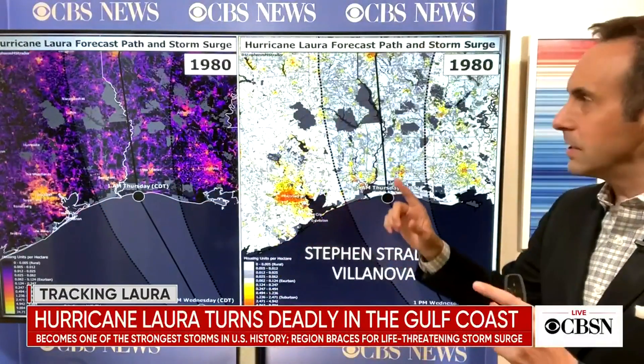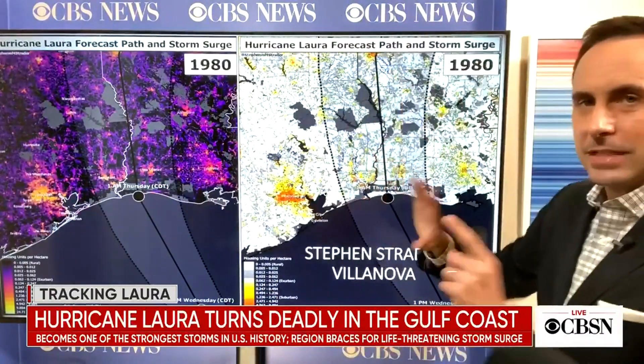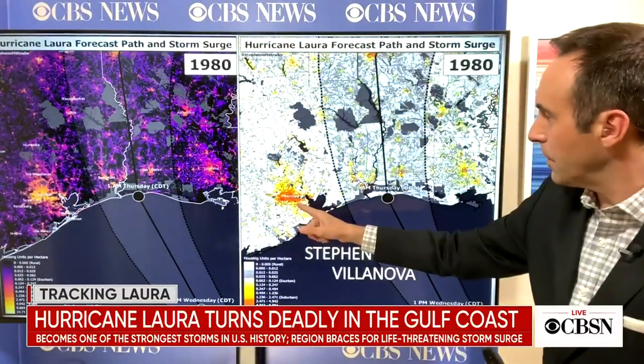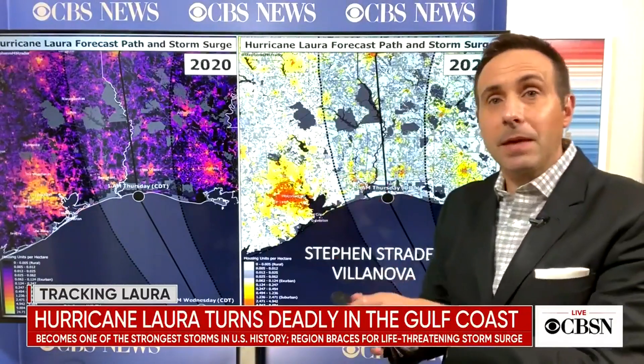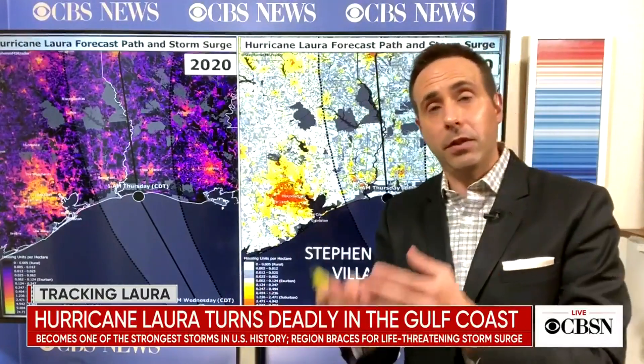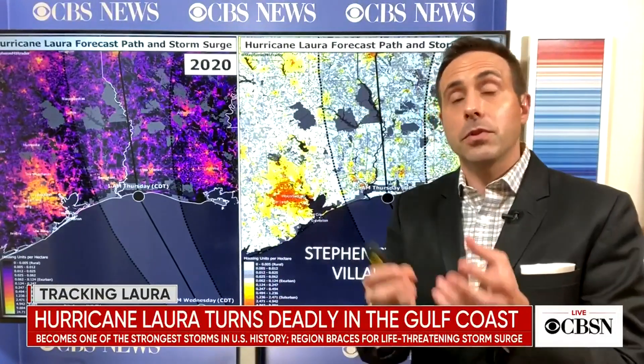I want to show you one really interesting set of images. You asked about how prepared they are in the Gulf — one of the problems is that population is expanding extraordinarily fast. This comparison shows the cone going over the cities along the Gulf Coast and how cities like Houston, Beaumont, and Port Arthur are expanding. The amount of people living there has expanded over the past 40 years — I think there's been about an 80 percent increase in housing. The more exposure you have, the more vulnerability you have, the more damage you're going to have. Despite climate change bringing stronger hurricanes ashore, people are populating the coastline like never before, so a lot more people are at risk now than they were just 40 or 50 years ago.